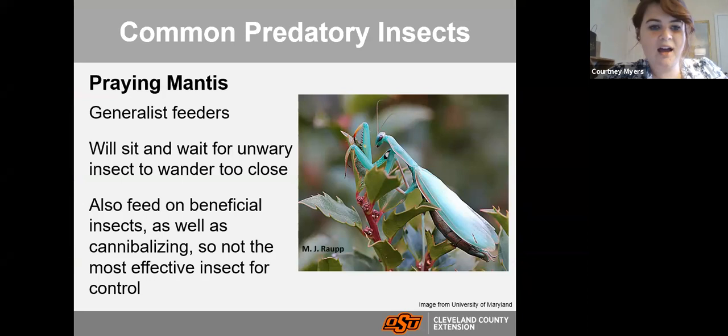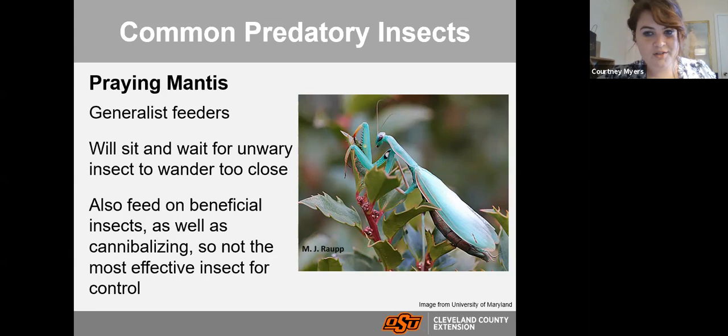Praying mantis are very generalist feeders — they eat lots of different insects. They blend in with foliage and will sit and wait for unwary insects to wander close, then use their highly specialized arms to grab and eat those insects. While they are a predatory insect, they are such generalist feeders that they will also eat beneficial insects and even each other. So they're not the most effective insect control, but if you find one in the garden, don't mess with it — it's still going to eat some bad bugs for you.